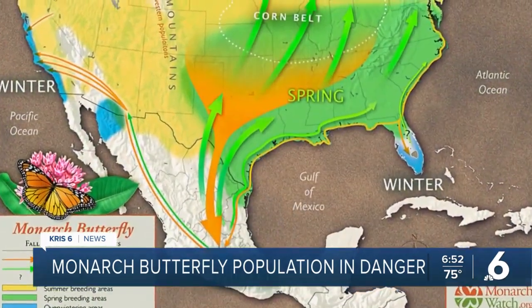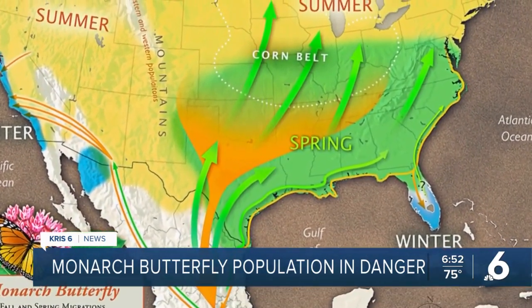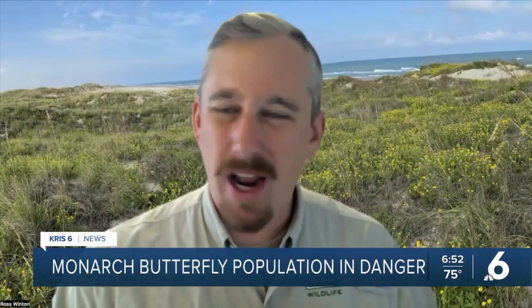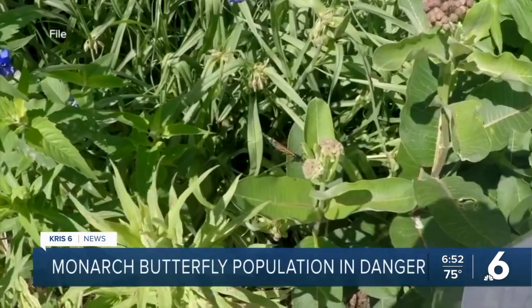The eastern population travels through North America and ends up in Mexico, then they go right back. Texas is the gateway for both trips, so we're kind of an important crossroads for monarchs. In the springtime, monarchs stop in the coastal bend to breed.